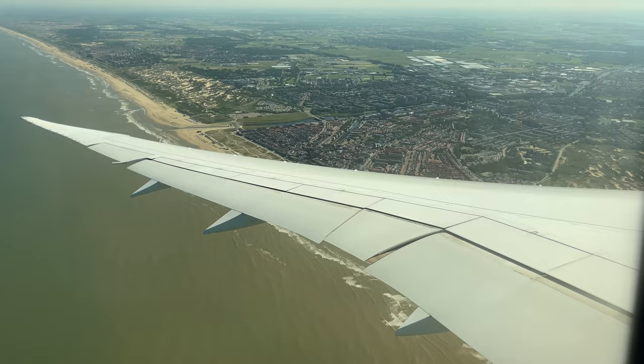Our approach into Amsterdam brought us south down the coast before turning east for arrival onto runway 6.